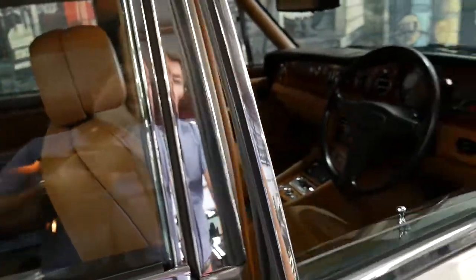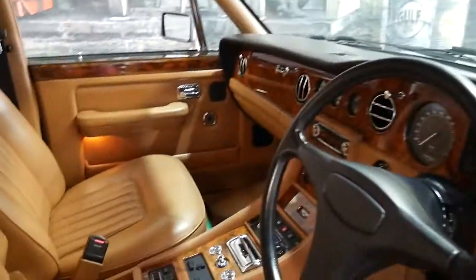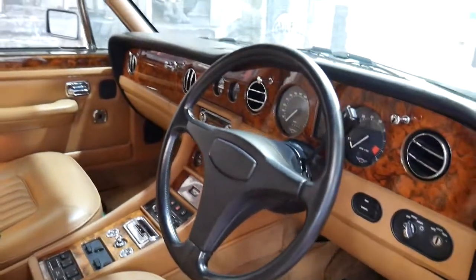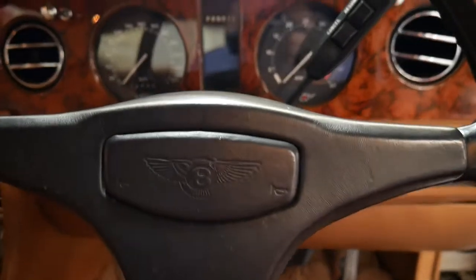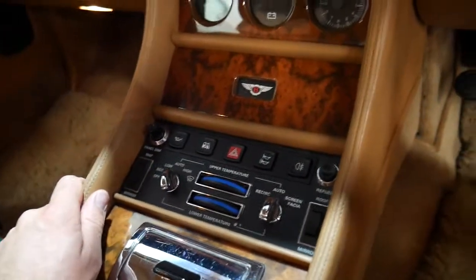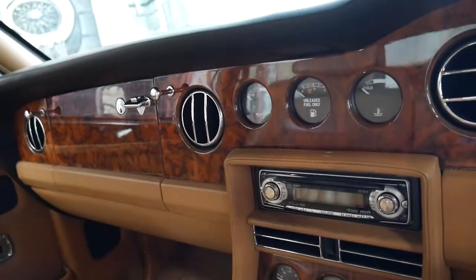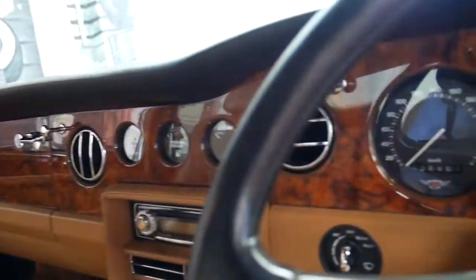Being a '91 model it does have a few updates when you compare it to the Bentleys in the late 80s. The three-spoke steering wheel came in around '87, '88. You've got a whole lot of different switches for your air conditioning and it's basically just a much nicer environment.